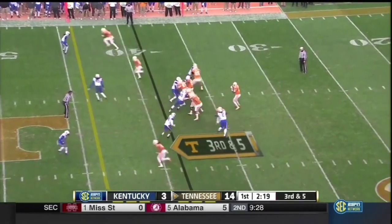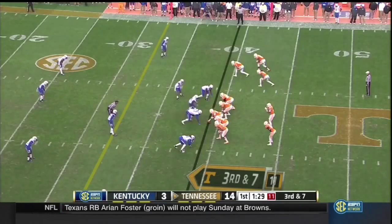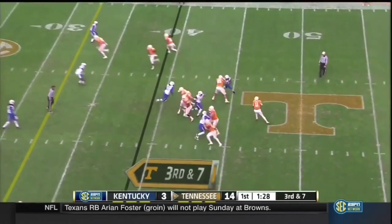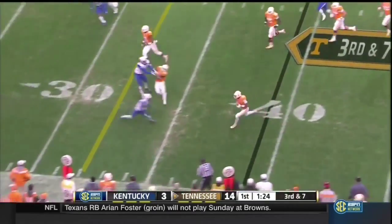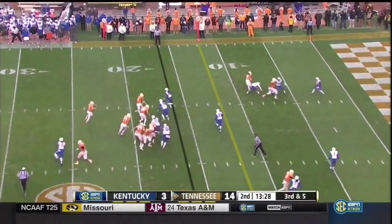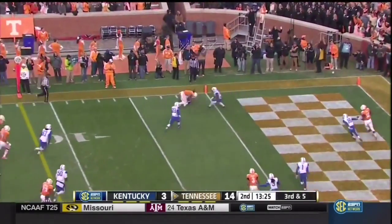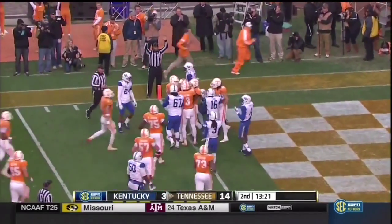The energy and excitement around this program. Dobbs to the air — Pig Howard with the grab, great hands, and a first down. Dobbs shakes a man, pump fake. Dobbs looking, firing, completing — Bob Pearson is in again. Touchdown, Tennessee.